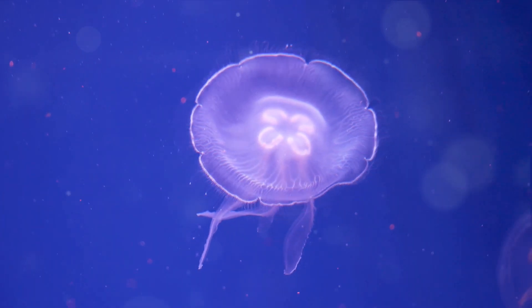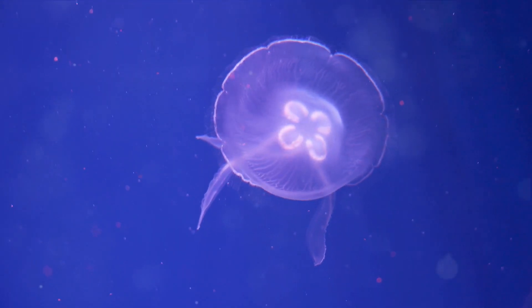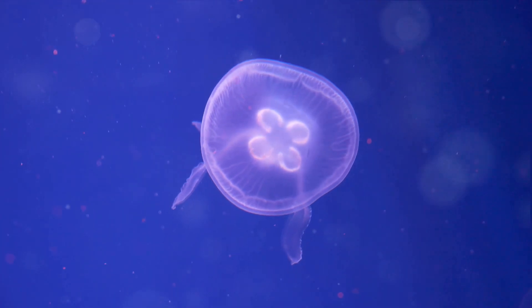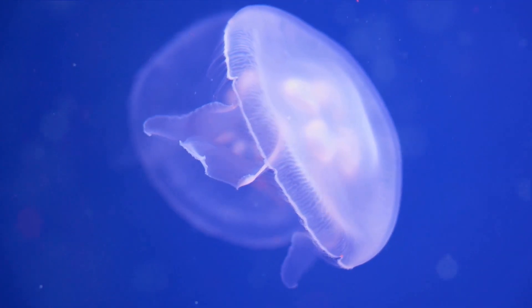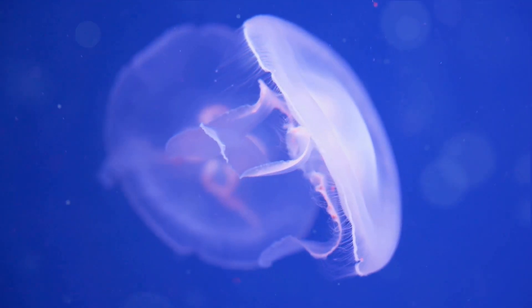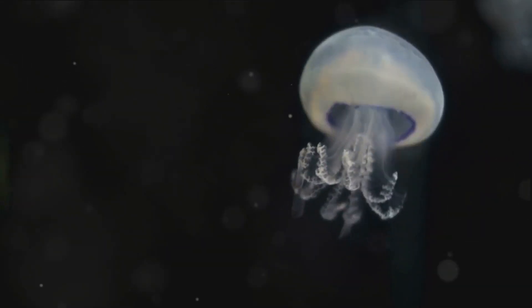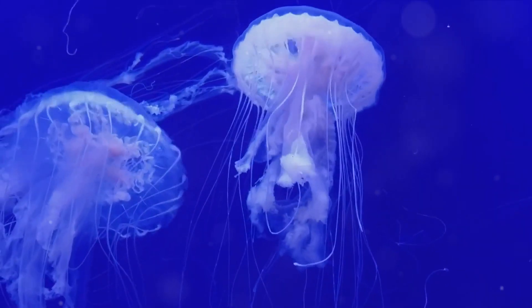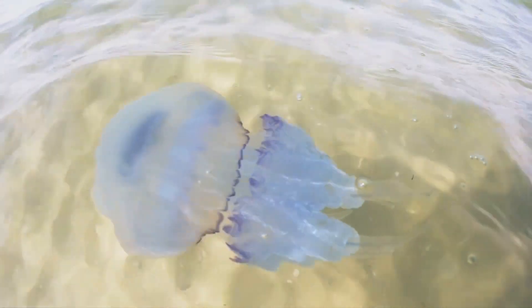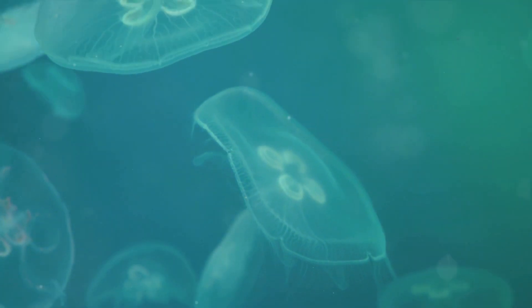This extraordinary process is called transdifferentiation, and it's a pretty big deal in the science world. The jellyfish transforms all of its existing cells into a younger state, essentially turning back the clock on its own life. It's like if we could turn every wrinkle into a baby's smooth skin, every white hair back to its original color. Now imagine if humans could do that. We'd have no need for anti-aging creams, Botox, or expensive spa treatments. Retirement would be a thing of the past. We could just hit the reset button every time we got tired of adulting. And birthdays? Well, they'd be a whole lot less stressful, that's for sure.